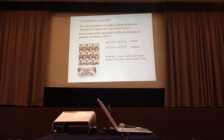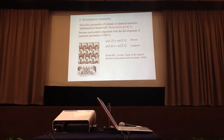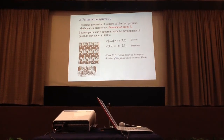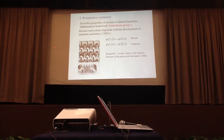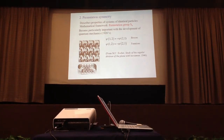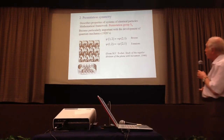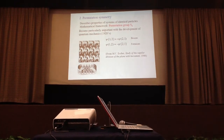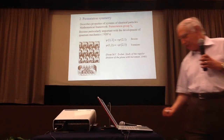The second example is permutation symmetry. This symmetry describes the properties of systems of identical particles; the mathematical framework is the permutation group. It became important with the development of quantum mechanics. We have heard in previous talks about the symmetrization and anti-symmetrization of the wave functions of bosons and fermions. To illustrate this type of symmetry, I take a picture from Escher where the figure is symmetric under interchange of horsemen.